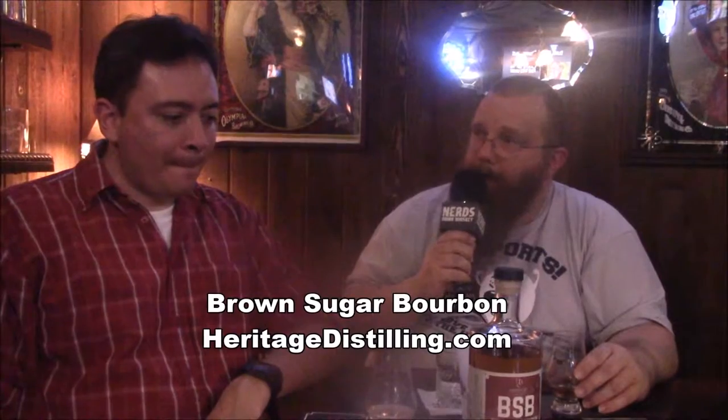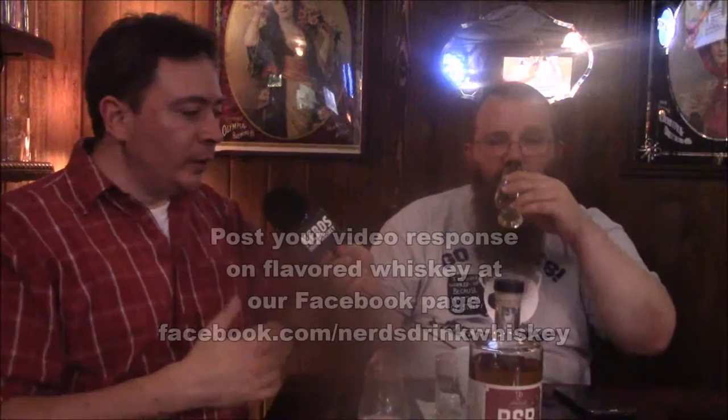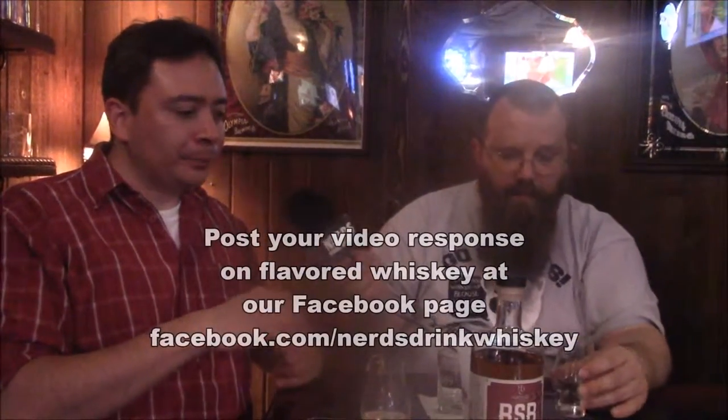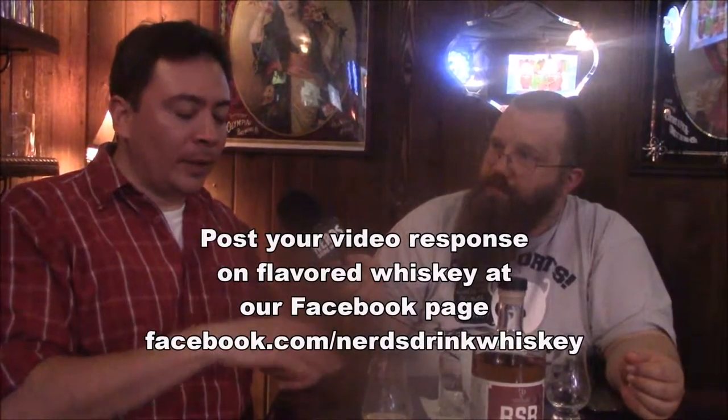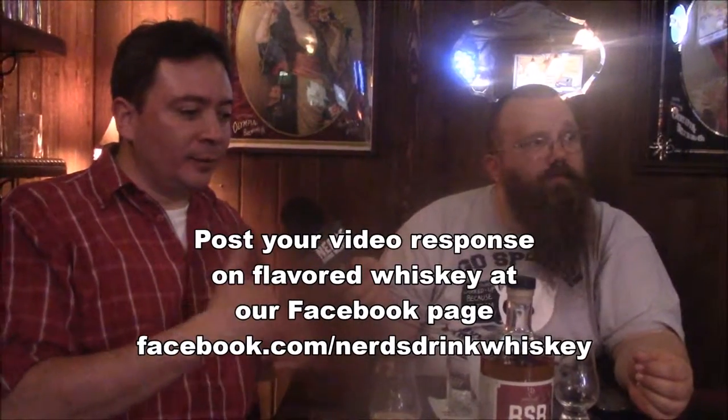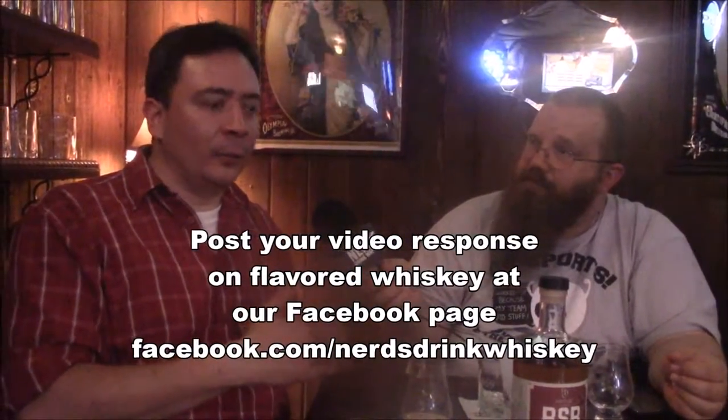That's exactly the way I remember it — liquid candy. This is totally a dessert whiskey. And speaking of flavored whiskeys, which is next week's episode, this is definitely a really good example. If you're going to do flavored whiskeys, this is the way to do it right. This one here is actually batch number 12, and it's infused with cinnamon and brown sugar. So you get that sweetness right off the bat — it's a very sweet, almost liqueur-ish type of feel.